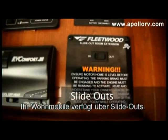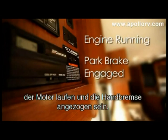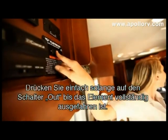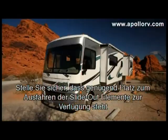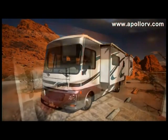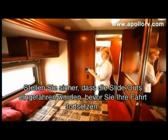Your motorhome has the added feature of slide out room extensions. To operate, the engine must be running, the park brake engaged, and the vehicle must be level. Simply hold the switch to the out position until the slide out has been fully extended. Ensure there is enough clearance outside the vehicle before operating the slide out. Always be sure to retract the slide outs before moving your motorhome.